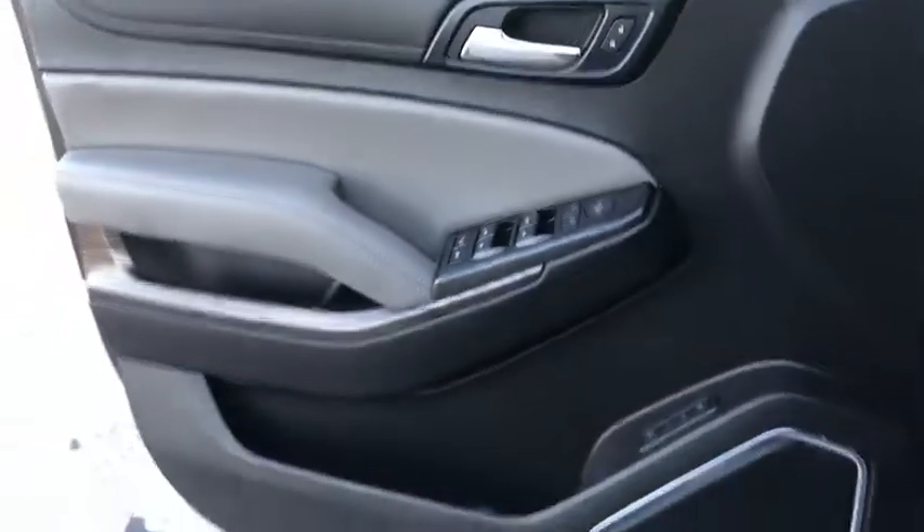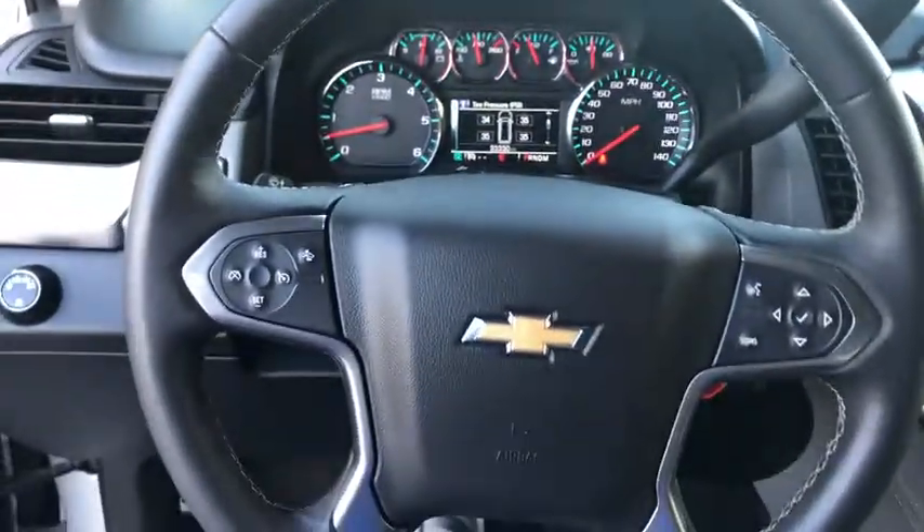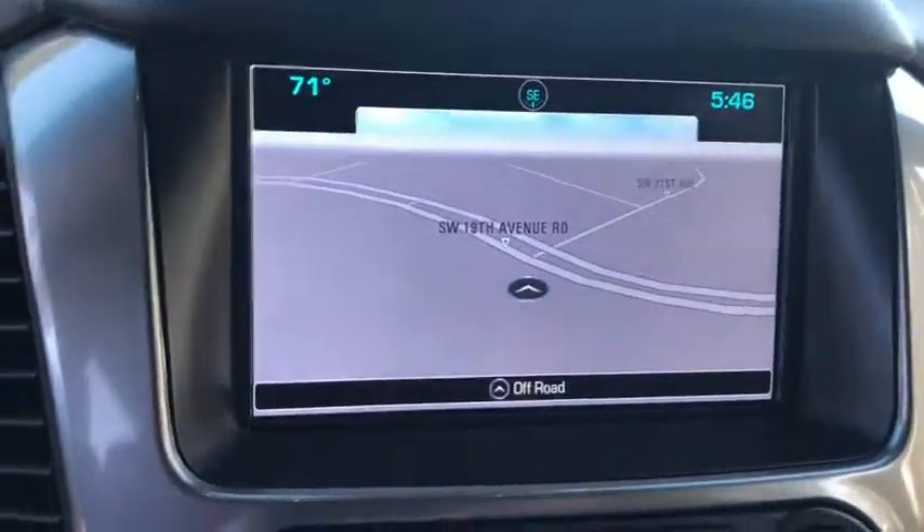Bose sound system, power passenger seat, traction control, heated seat, power liftgate, navigation system, dual airbags, leather-wrapped steering wheel, power steering.